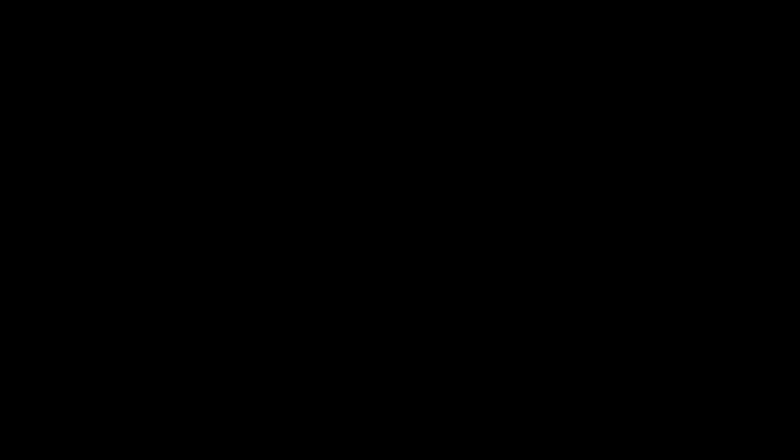So there you have it, that is Burton Bank Road, Mount Breton, Barnsley. It offers a wealth of accommodation over four floors. You've got this amazing utility room giving access to the garden area. It is fantastic. It's three bedrooms.